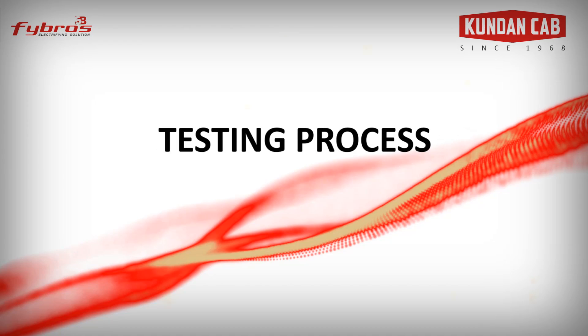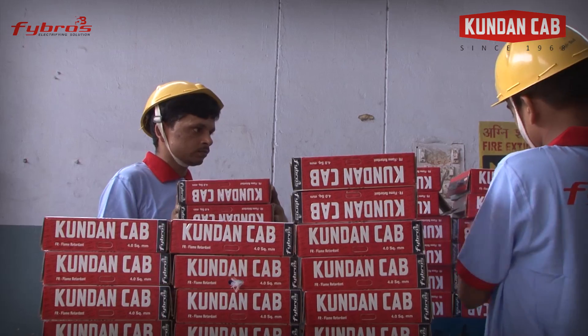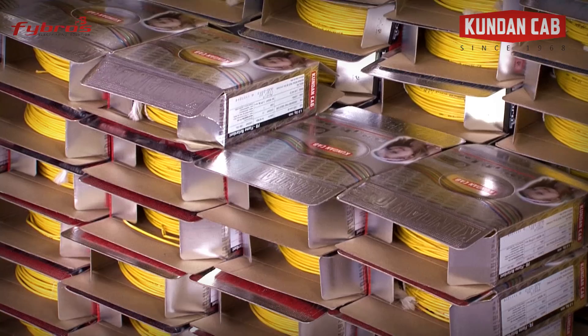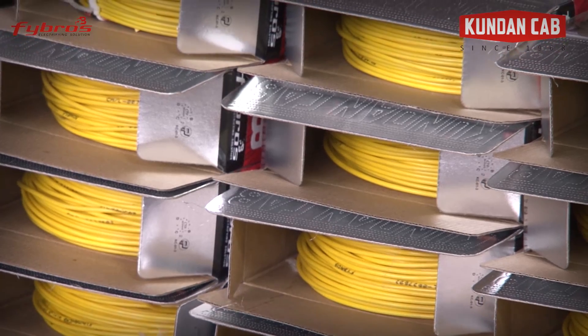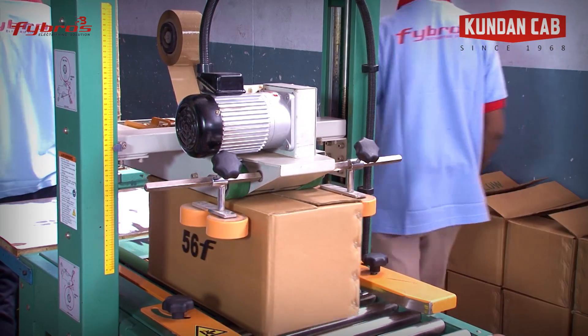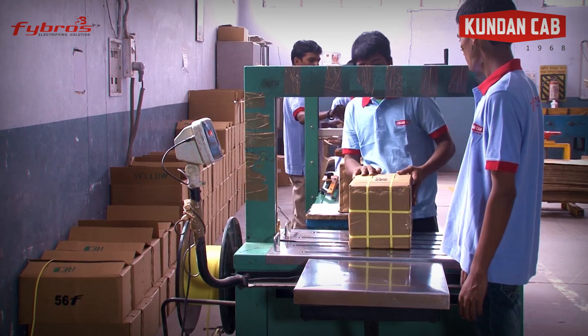Testing process includes a high voltage test in water for good insulation and low water absorption. This is the Kundan Cab cable ready for packing. These boxes are then marked for batch number and through an automatic process of gluing and taping, are sealed into cartons which are dispatched throughout the country.